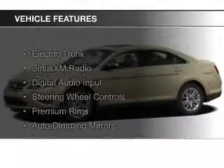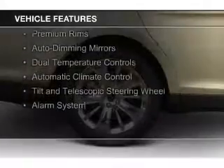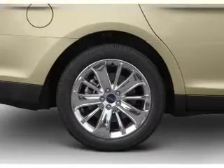The features include electric trunk, Sirius XM satellite radio, digital audio input, steering wheel controls, premium rims, auto-dimming mirrors, and dual-temperature controls.